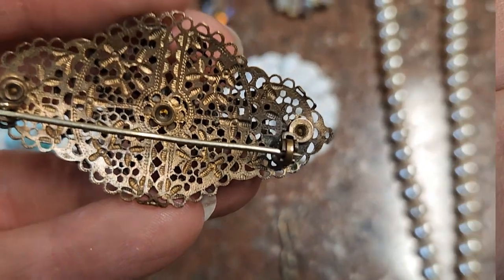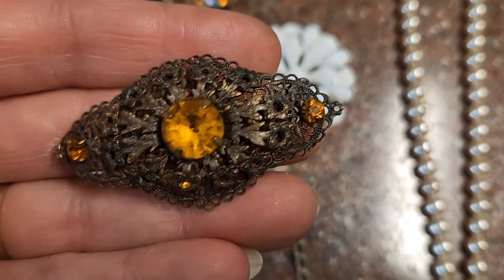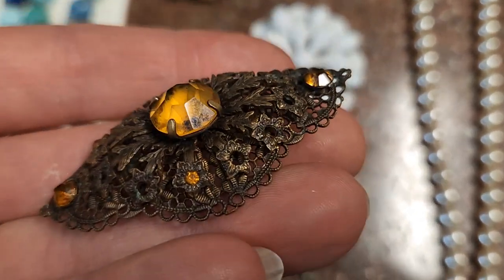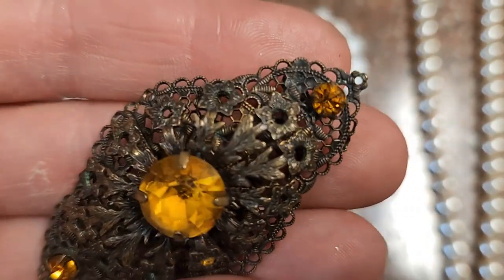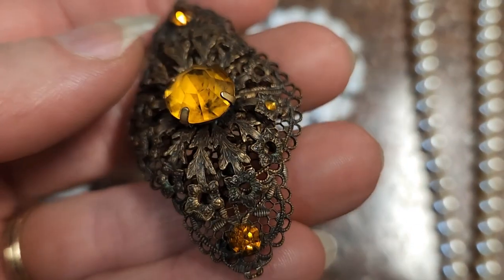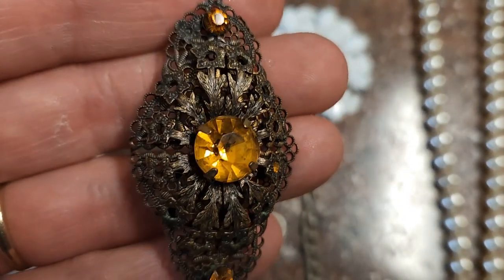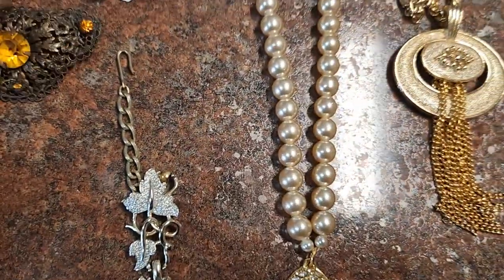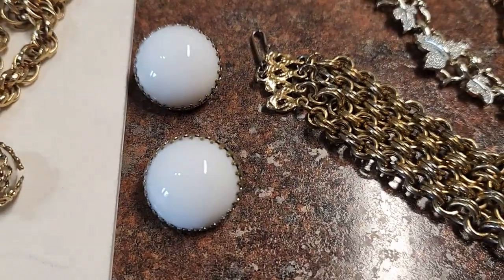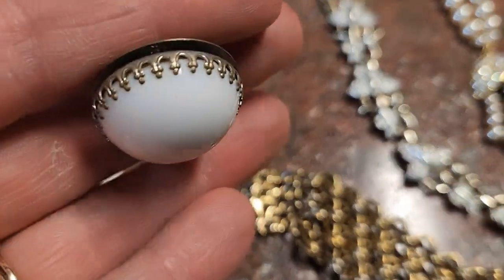Spring ring clasp, it's got a filigree back on it, a pretty topaz-colored stone, and two accents — but I believe it's missing a bunch of stones. That's sad, I'm very sad now. Moving on — we have two white glass earrings that are bezel set or prong set.